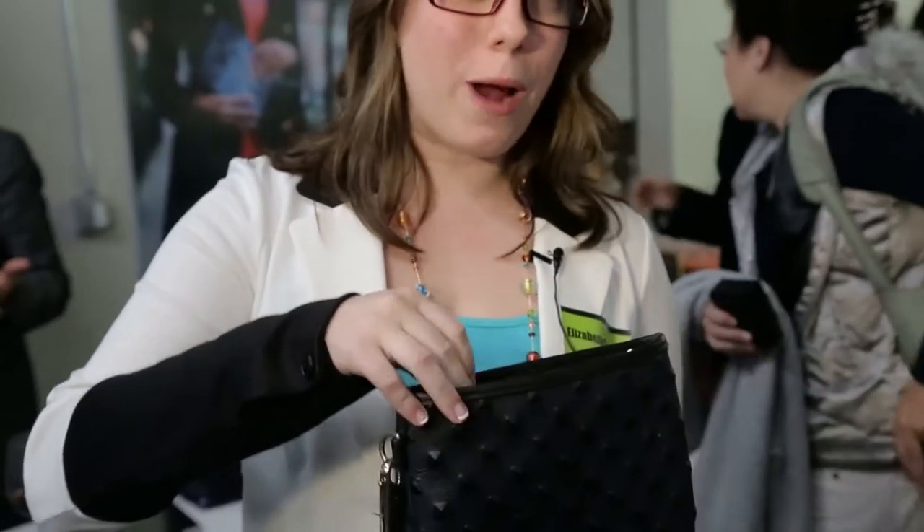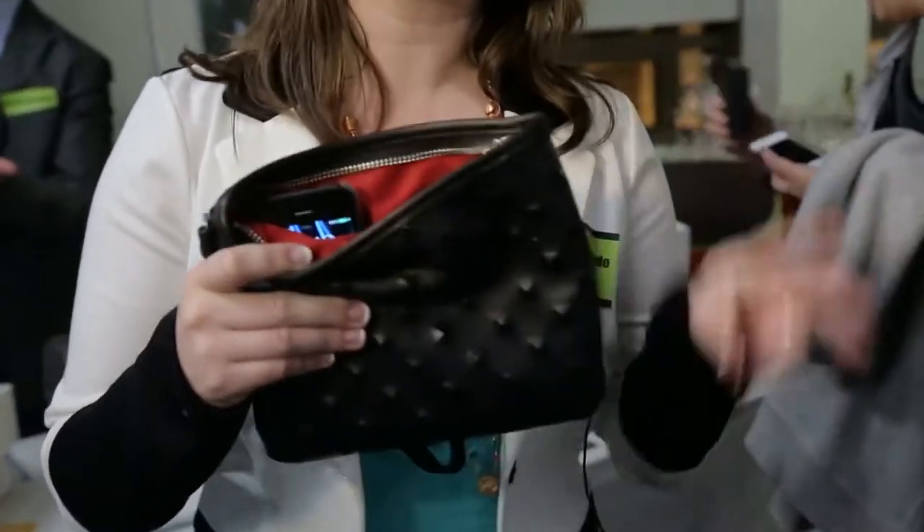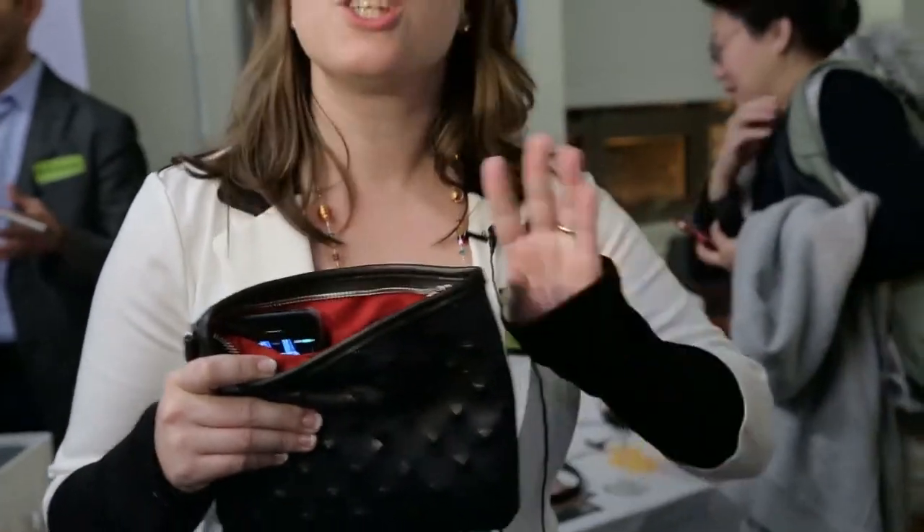I'm here with Liz from Everpurse. You have this weird mix of fashion and technology — tell me how it works. So this is Everpurse. It will recharge your iPhone on the go. You take your phone, drop it into the Everpurse pocket, and it instantly begins to charge. It'll recharge an iPhone twice, so all day long you never have to worry about running out of battery.